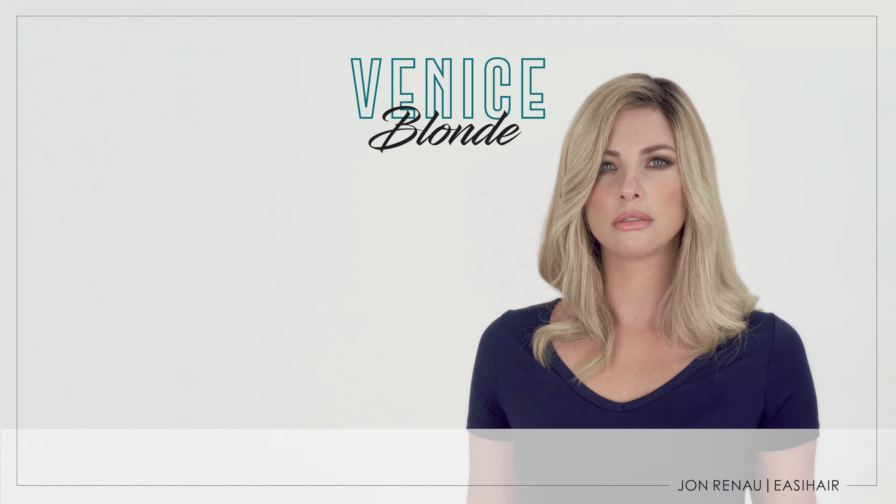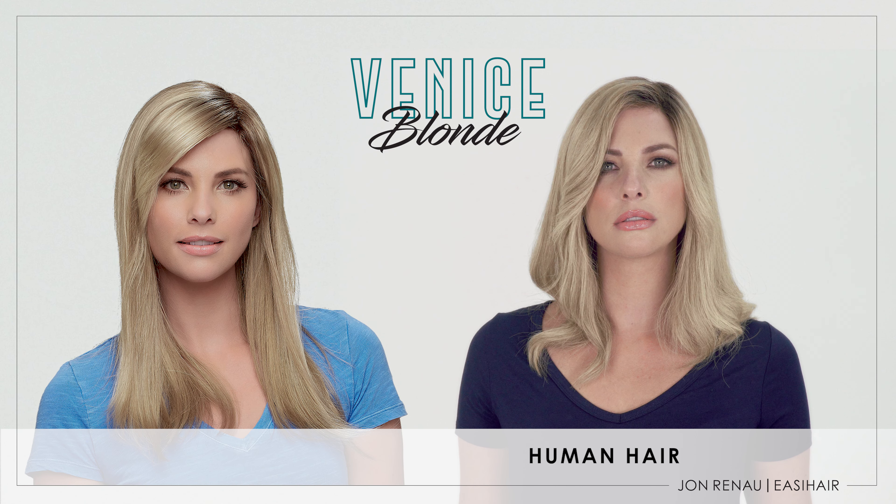The next color from this collection is Venice Blonde. This is a blend of soft beige and sandy blonde tones with a root color 8. You will see that the human hair root color may appear a bit softer than synthetic fiber, while the synthetic fiber shows a bit more contrast between the blonde shades.